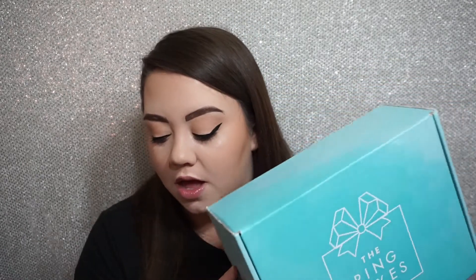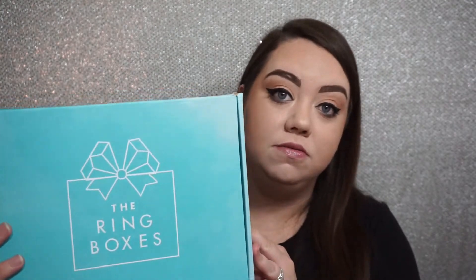Hey guys, welcome back to my channel. I am here with a wedding subscription box — this is the Ring Box. This is my fifth one, I received this in May or June. I have one more after this, actually sitting next to me to film an unboxing of that one also. That will be my last one because I only did a six-month subscription. I will have all the information and link down below if you're interested, if you are a bride-to-be like myself.